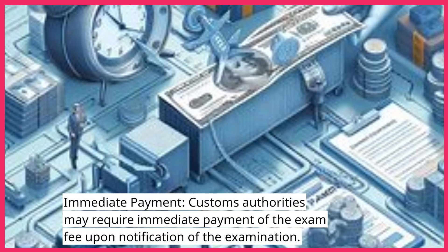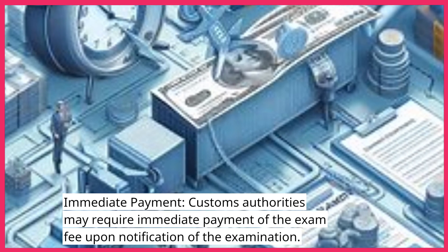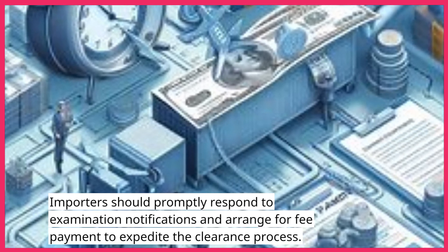Immediate Payment: Customs authorities may require immediate payment of the exam fee upon notification of the examination. Importers should promptly respond to examination notifications and arrange for fee payment to expedite the clearance process.